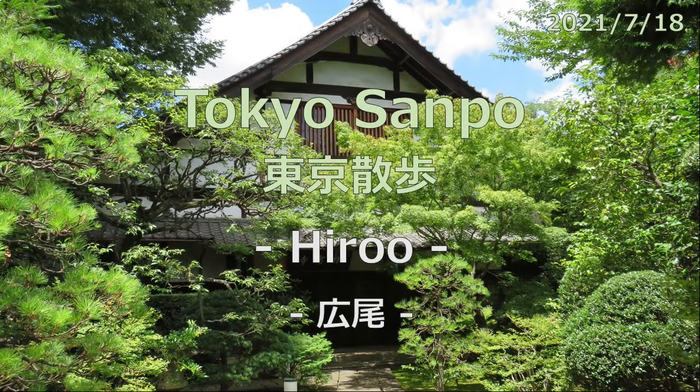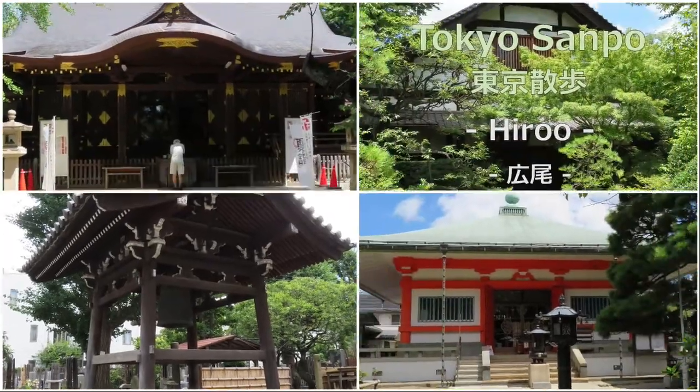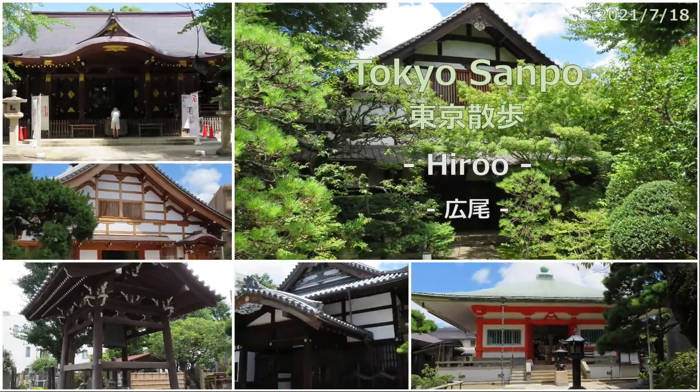The Tokyo Olympics will start this Friday. The day before the opening ceremony is just my birthday. Today, July 17, 2021, the weather was nice from the morning and it was hot, but I went for a walk.